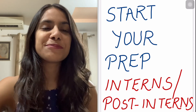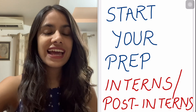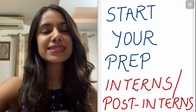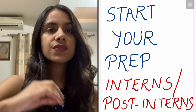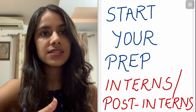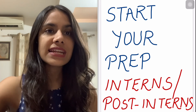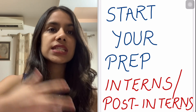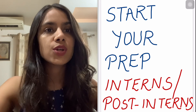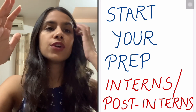Hey guys, I'm Dr. Tanya Jain and I'm a first-year PG resident in Radiology. I'm back with the next set of videos post this year's NEET PG. This video is particularly for interns and post-interns who are targeting the next set of exams — whether it's November NICT or the next year's NEET — and it's about how to basically start your prep, get in the groove, and have a roadmap to move forward.